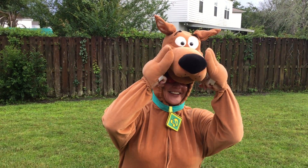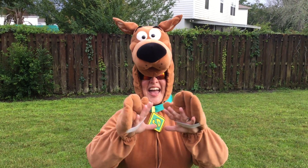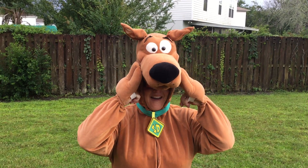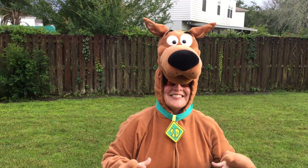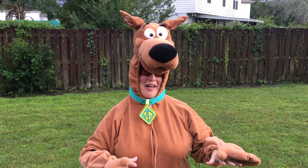It's Scooby-Doo! And every Halloween for 19 years, I've always dressed as Scooby-Doo. It's my favorite.